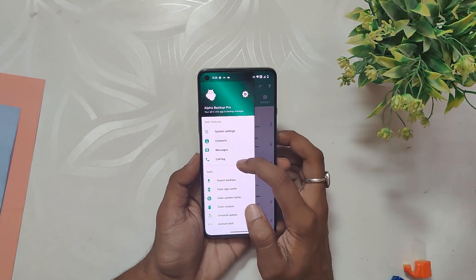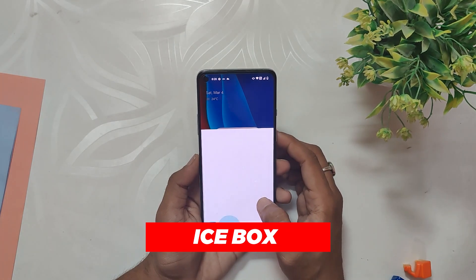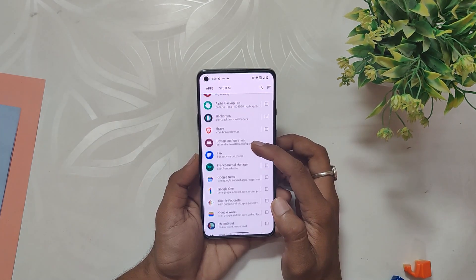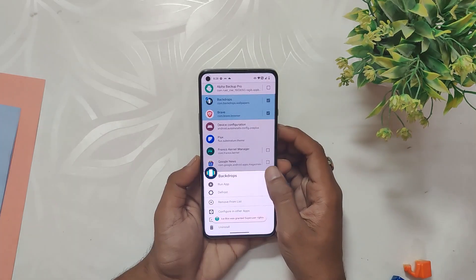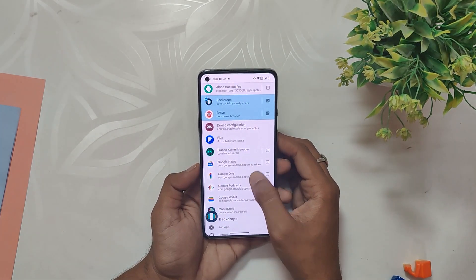The next app we have is IceBox. This app allows you to freeze apps in the background, which can help you save a lot of battery. Many users face the problem of battery drain due to apps running in the background, but with IceBox you can prevent this from happening. One of the most common issues faced by Android users is the battery draining quickly, and this happens because many apps run in the background and their processes keep running.